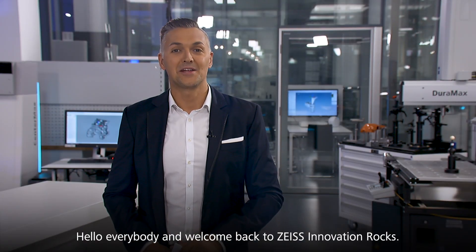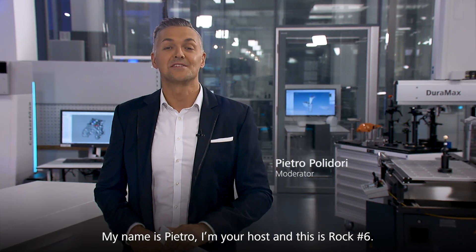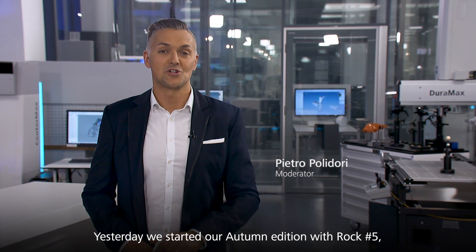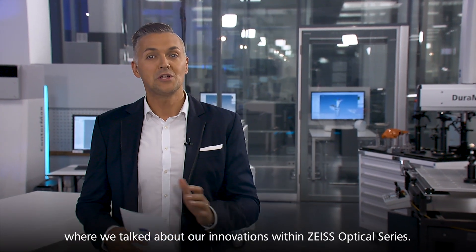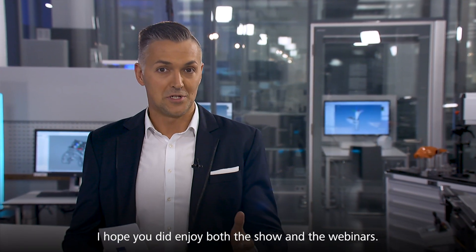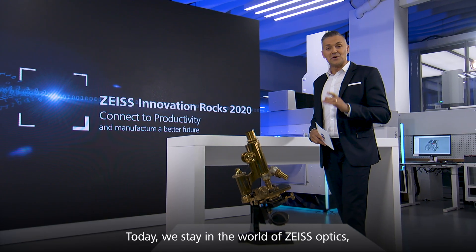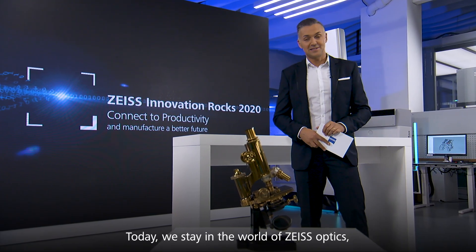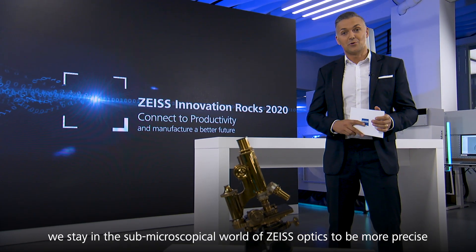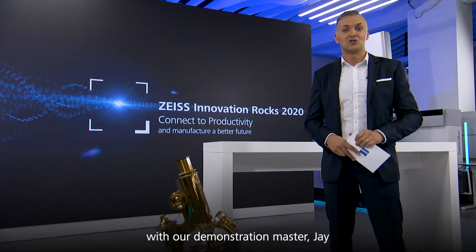Hello everybody and welcome back to the Zeiss Innovation Rocks. My name is Pietro, I'm your host and this is rock number six. Yesterday we started our autumn edition with rock number five where we talked about our innovations within Zeiss optical series. I hope you did enjoy both the show and the webinars. Today we stay in the submicroscopical world of Zeiss optics with a new guest and interesting demos with our demonstration master Jay.